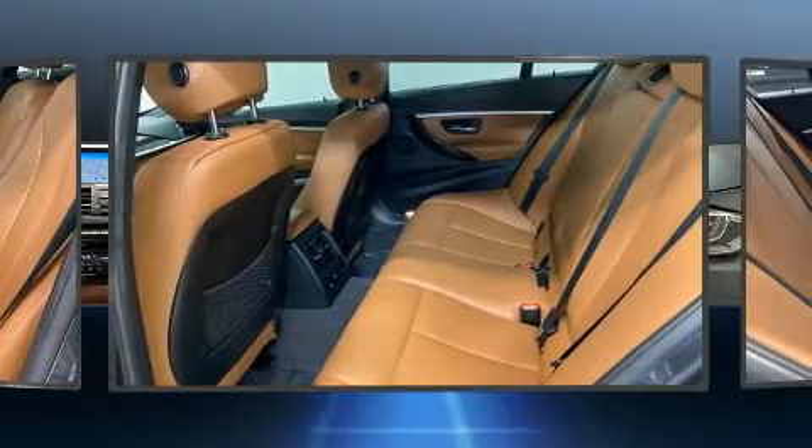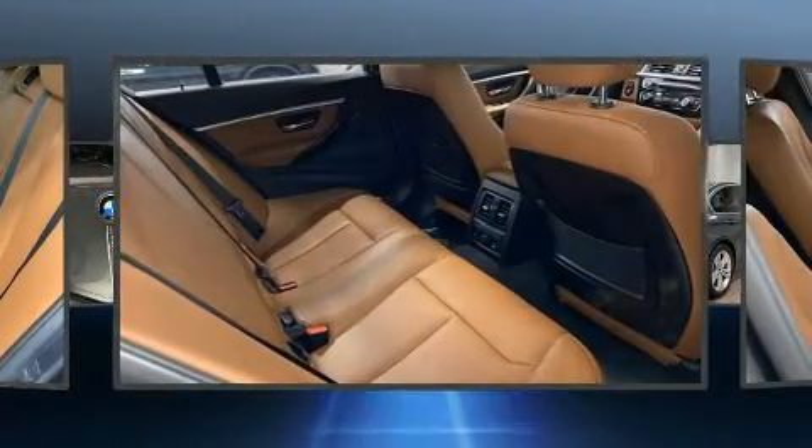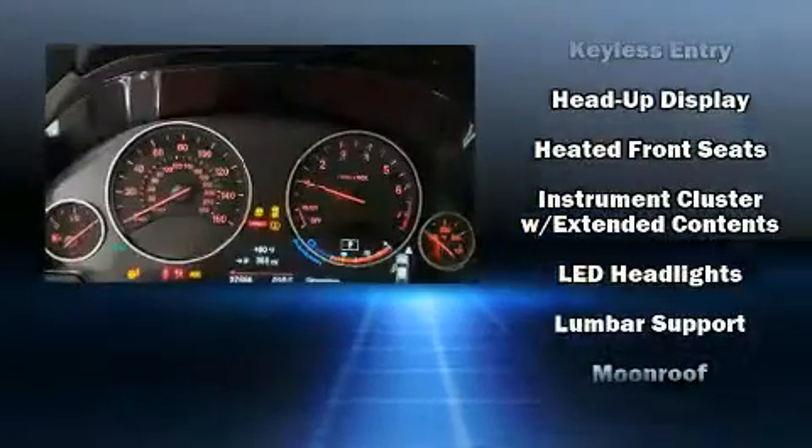BMW ensures the safety and security of its passengers with equipment such as dual front impact airbags, head curtain airbags, anti-whiplash front head restraints, a security system, and four-wheel disc brakes with ABS.